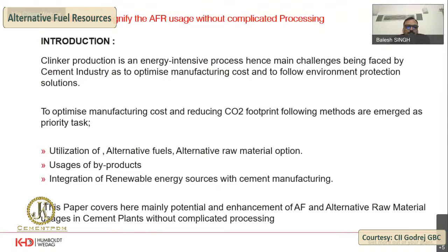To optimize manufacturing costs while reducing CO2 footprint, the following steps are being followed by the industry: first, utilization of alternate fuels and alternate raw materials; second, uses of byproducts; and third, integration of renewable energy sources with cement manufacturing. This paper is mainly covering these ideas.